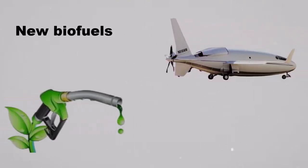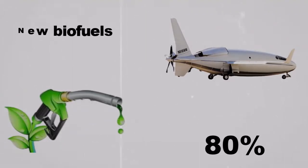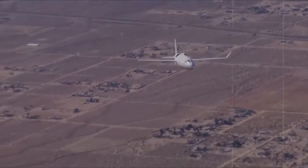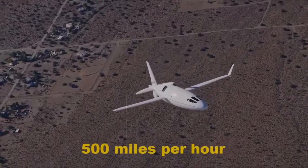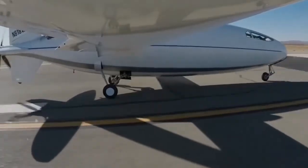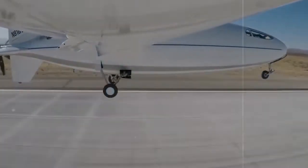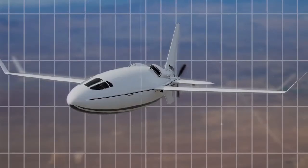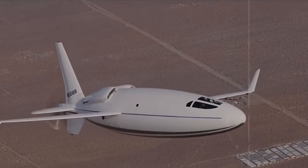New biofuels made from renewable sources, called Sustainable Aviation Fuel, reduce carbon emissions by 80%, compounded by a 60% reduction in fuel burn at nearly 500 miles per hour. A 52-foot long, glider-like wing gives the Solera 500 a glide ratio of 22-to-1, better than the 16-to-1 glide ratio claimed by its rival.